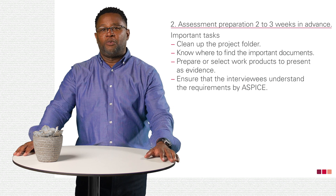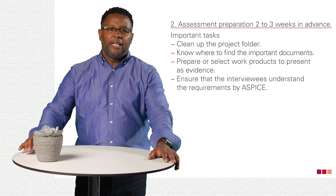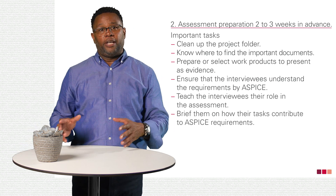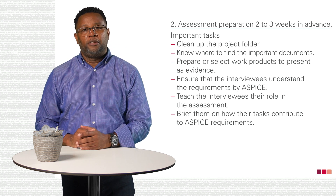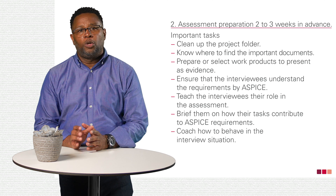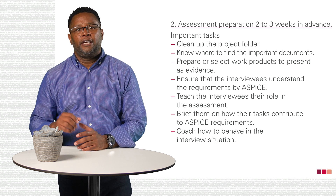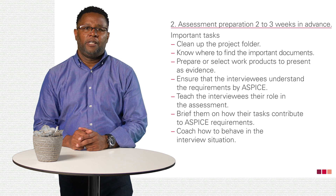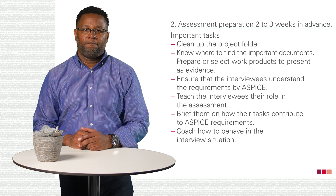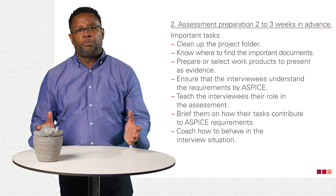Ensure that the interviewees understand the requirements of A-SPICE. If they need a little coaching, I recommend our short video, Automotive SPICE Oversimplified. Teach them what their role is and what the assessment should be. Brief them on how to explain the ways in which their tasks contribute to meeting the A-SPICE requirements. The last point is on soft skills: coach your teammates and stakeholders intensively on how they should behave in an interview situation. You don't want to do anything wrong, but you also don't need to sell your performance short.